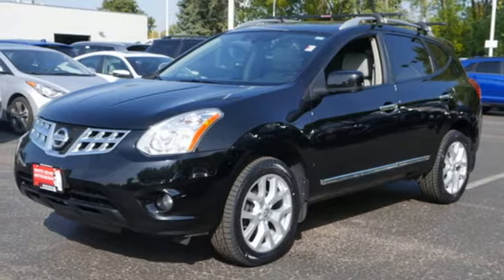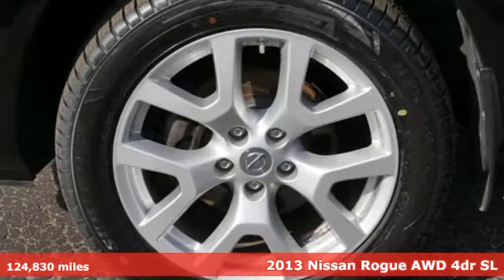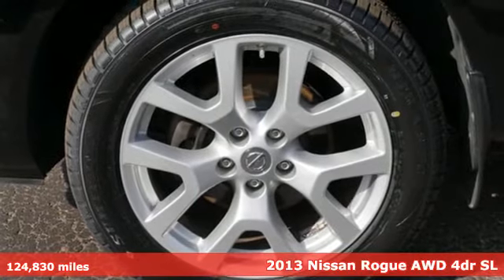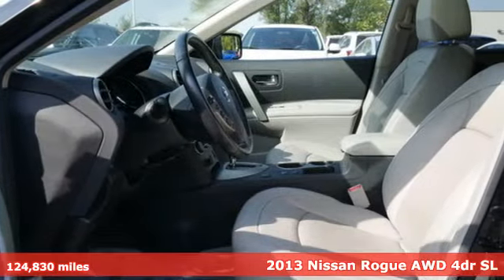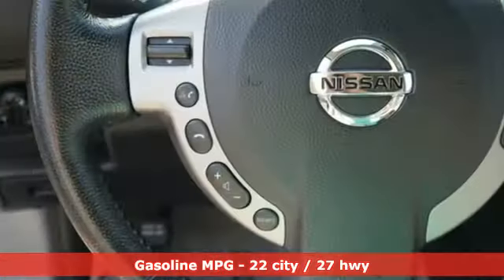Here's a 2013 Nissan Rogue. Long, tall, or wide, there's plenty of cargo and passenger space inside this sharp-looking crossover. And it comes with all the amenities you need.